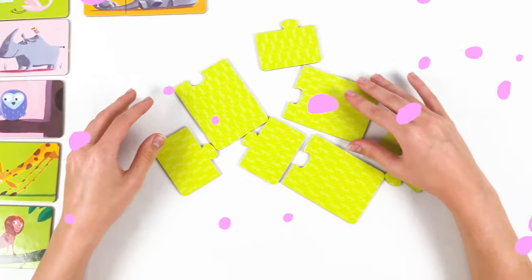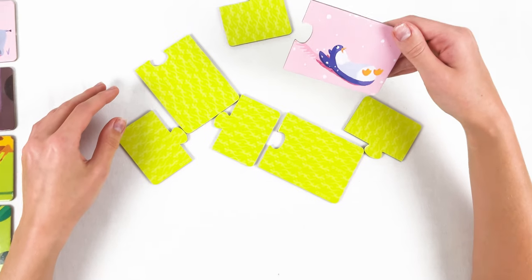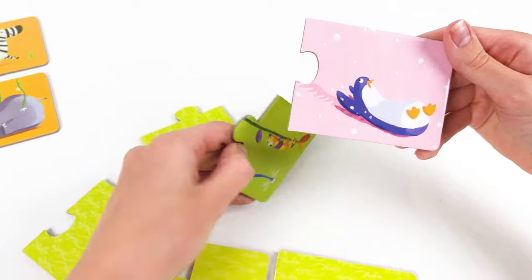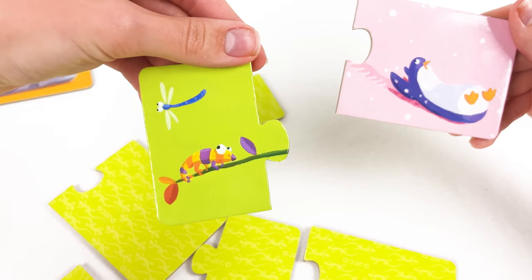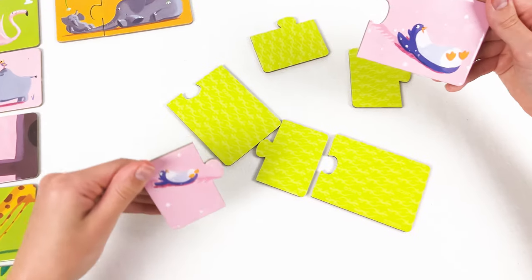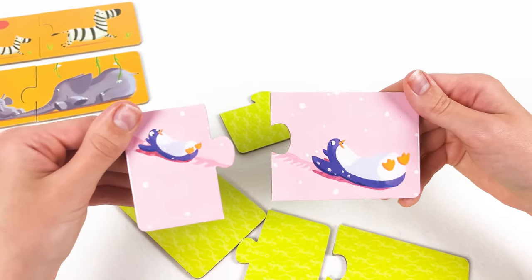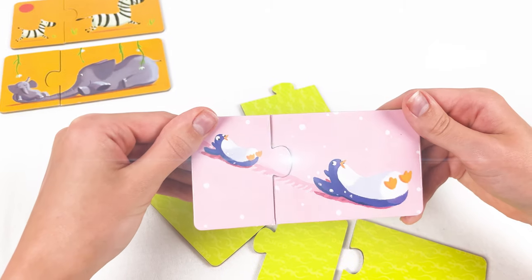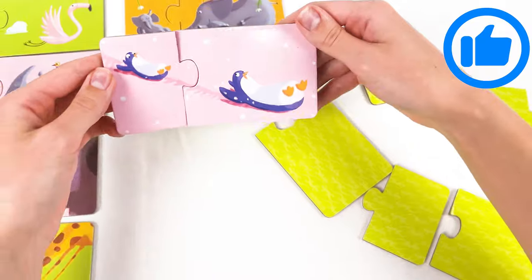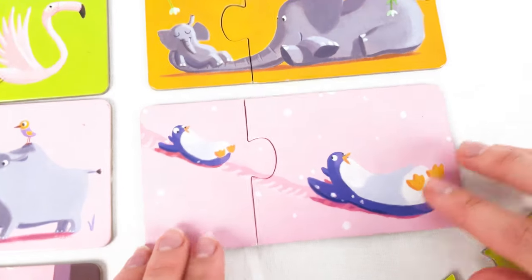Now let's find the baby penguin. Maybe it's here — oh no, it's a baby iguana. Maybe it's here — yay, the baby penguin! Look, they are sliding from the slide — so fun! Let's put them together with his mom.